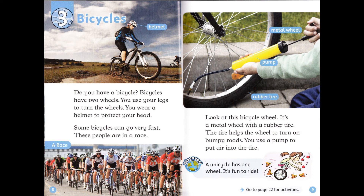Chapter 3: Bicycles. Do you have a bicycle? Bicycles have two wheels. You use your legs to turn the wheels. You wear a helmet to protect your head. Some bicycles can go very fast. These people are in a race. Look at this bicycle wheel. It's a metal wheel with a rubber tyre. The tyre helps the wheel to turn on bumpy roads. You use a pump to put air into the tyre.